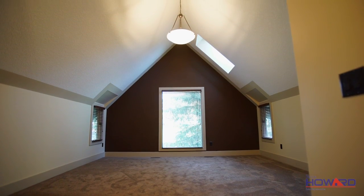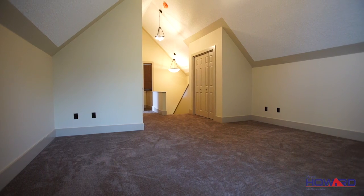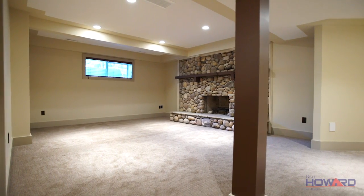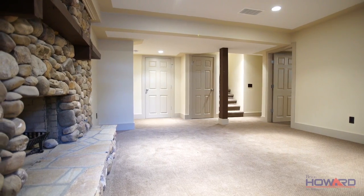The upper floor is dedicated entirely to the private master retreat with a vaulted ceiling and skylight. Relax in the soaker tub in your four-piece ensuite. Gather downstairs around the large wood-burning fireplace, accented with beautiful river rock.